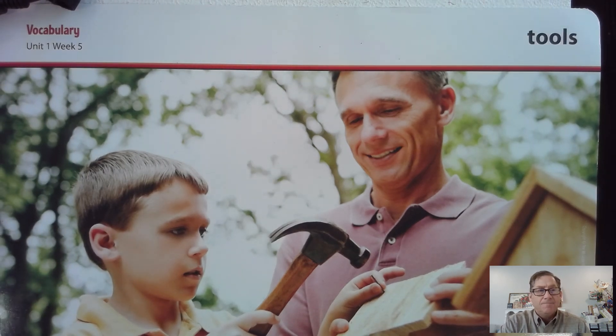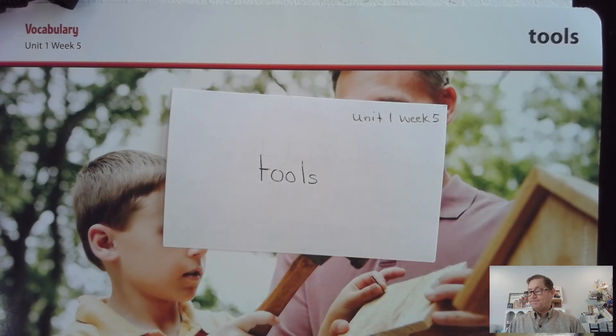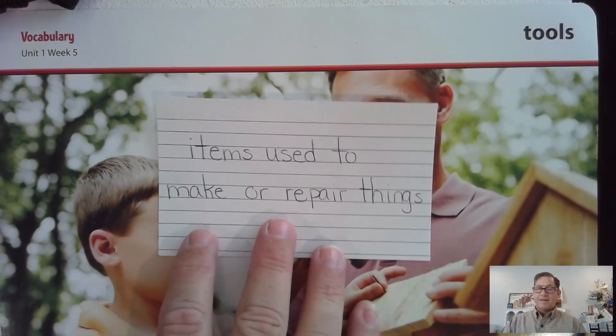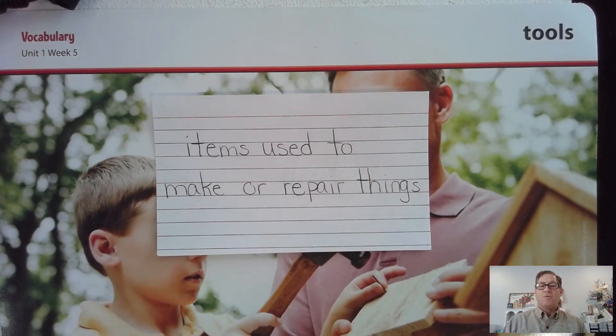For example, Tom and his dad used tools to build a birdhouse. What are some tools you have seen people use? Write tools, and for the definition, write: items used to make or repair things.